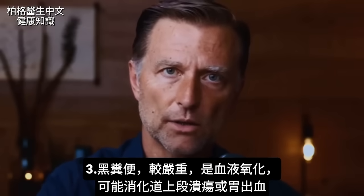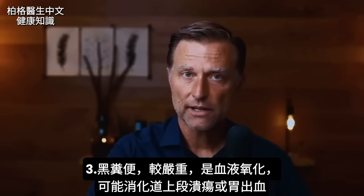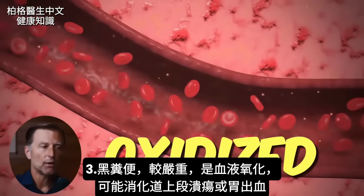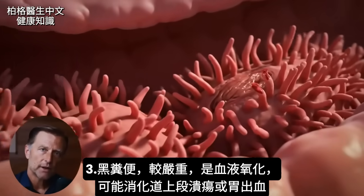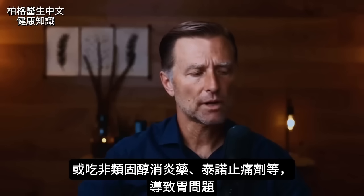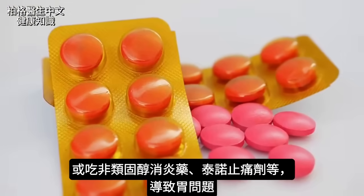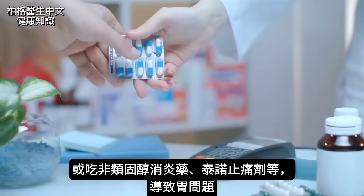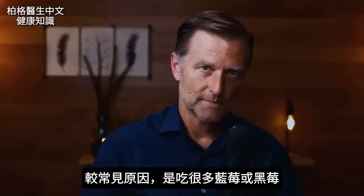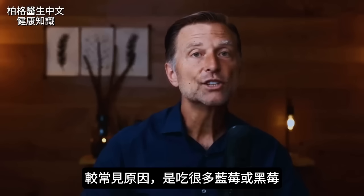Now let's talk about another color of your stool: black stool. This is usually more serious because it means there's blood that has been oxidized. If you had an ulcer higher up in your digestive tract or in your stomach, you're bleeding. This could also come from taking an NSAID or Tylenol, which can cause a problem in your stomach. There are other more common causes of black stool — you just ate a bunch of blueberries or blackberries, and that can do it.